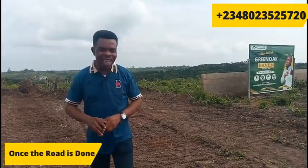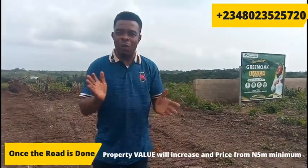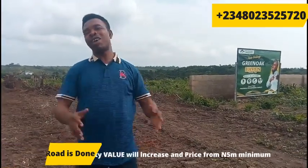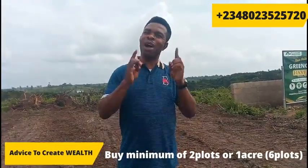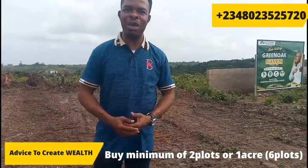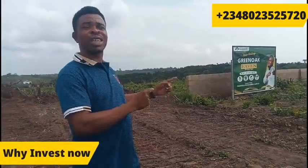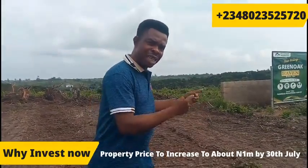You have to quickly invest here because once that road is done, it is going to be difficult for you to get a plot of land here for 5 million naira. You are still opportune to invest here in the Green Oaks Havens for 750,000 naira — you heard me, 750,000 naira. And I will tell you as an investor, don't buy one plot. If you can, buy two plots, buy an acre — six plots for investment purpose. Because of the development work on site, after our first physical allocation from the 30th of July, the value of this property is going to be shooting up to about a million naira.